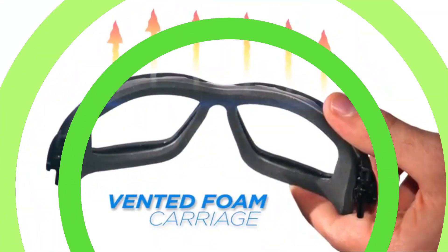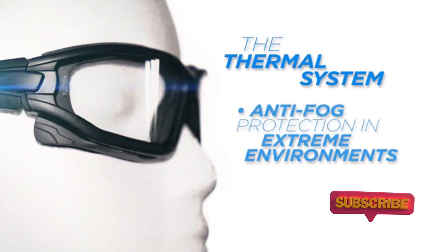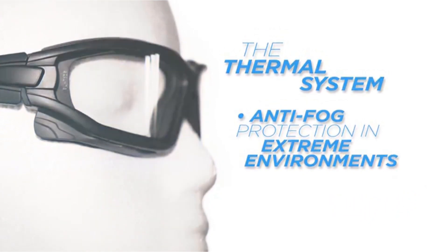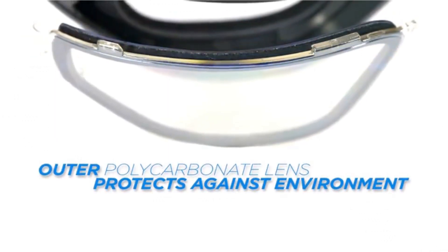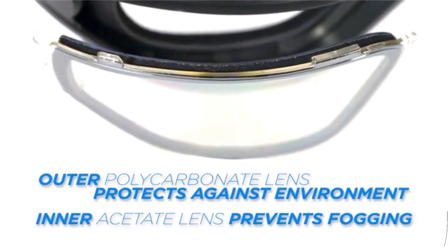The outside lens is coated with H2X anti-fog technology. The ratcheting quick-release interchangeable temples and strap mean that for even more ventilation, you can change out the strap for temples and turn the goggles into glasses. But the anti-fog technology isn't without drawbacks — the specialized chemical coating on the lenses is very delicate, so be sure to read the cleaning instructions carefully so you don't accidentally ruin them.